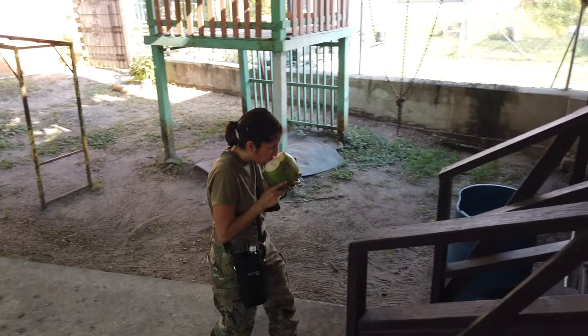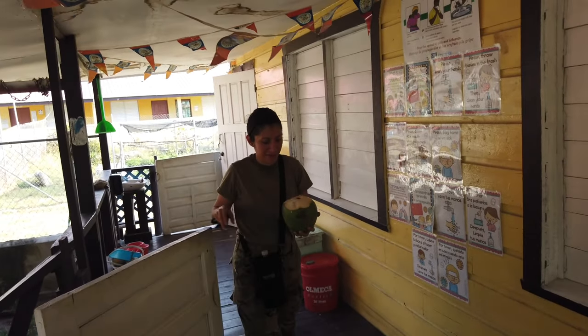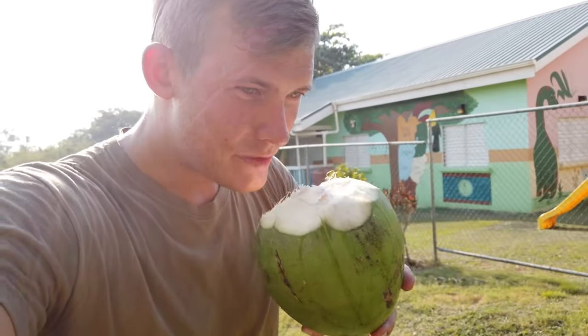Fresh coconut from Belize — it's what she needed after a long day of work. It's actually really good, but I don't normally drink coconut water. Pretty cool.